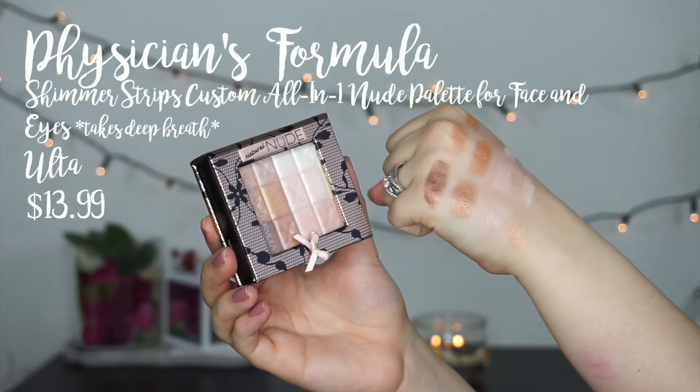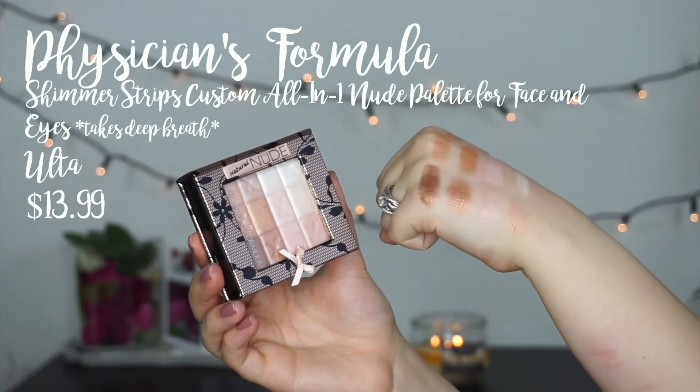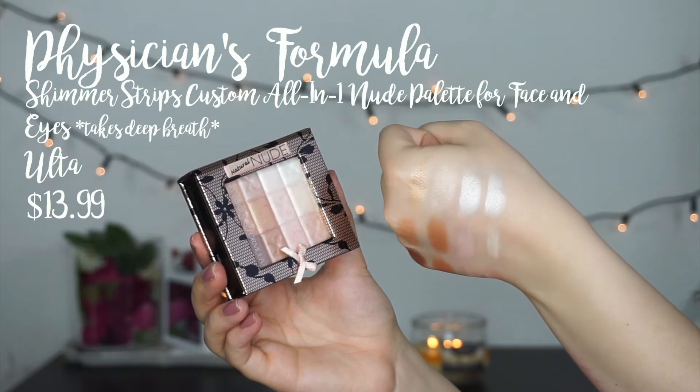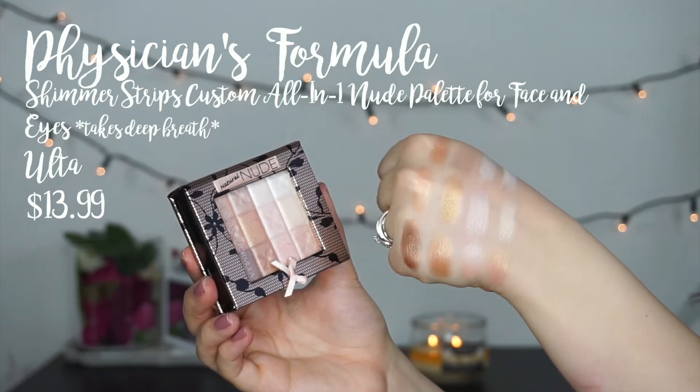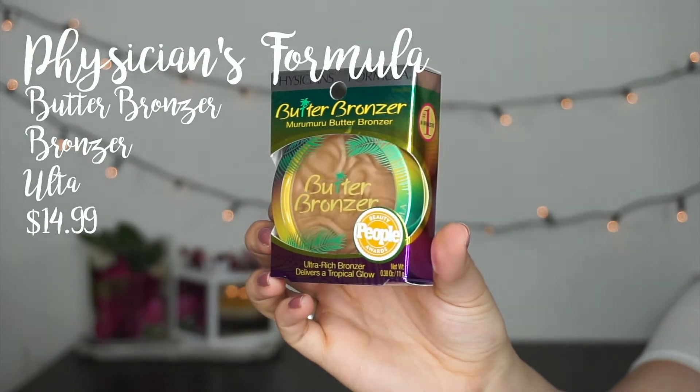This is the Physicians Formula Shimmer Strips All-in-One Custom Nude Palette for Face and Eyes. I've heard so much about this on YouTube ever since I started watching and I had yet to pick it up, so I decided to try it out. Physicians Formula is pretty pricey for drugstore, but when you look at how many shades you get it makes sense — you can mix the shades, or use just one or two. It might also be good for makeup artists because it's got a really nice deep tan shade and a straight-up white shade. I also had to pick up a new Physicians Formula Butter Bronzer backup because mine is almost on its last leg — my favorite bronzer of all time.